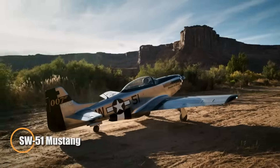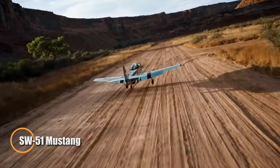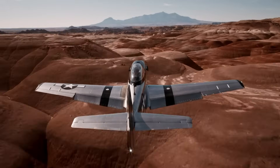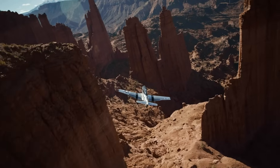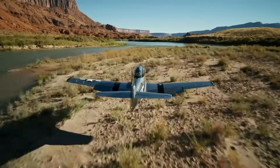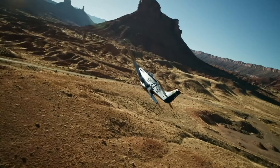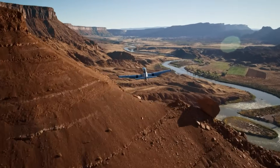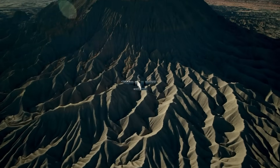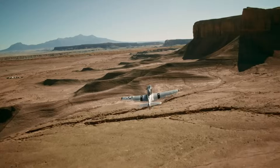The SW-51 Mustang is a stunning scaled-down rendition of the legendary P-51 Mustang, meticulously crafted with a carbon fiber frame that mirrors every rivet and panel line of the original. This ultralight sport aircraft, developed by Scale Wings, seamlessly blends the vintage aesthetics of the iconic fighter plane with cutting-edge engineering. Equipped with dual controls, hydraulic disc brakes, and electro-hydraulic retractable landing gear, the SW-51 Mustang delivers an exceptional flying experience.